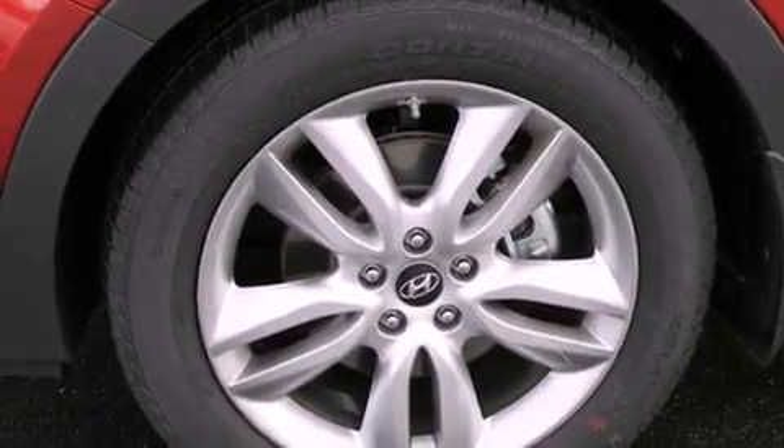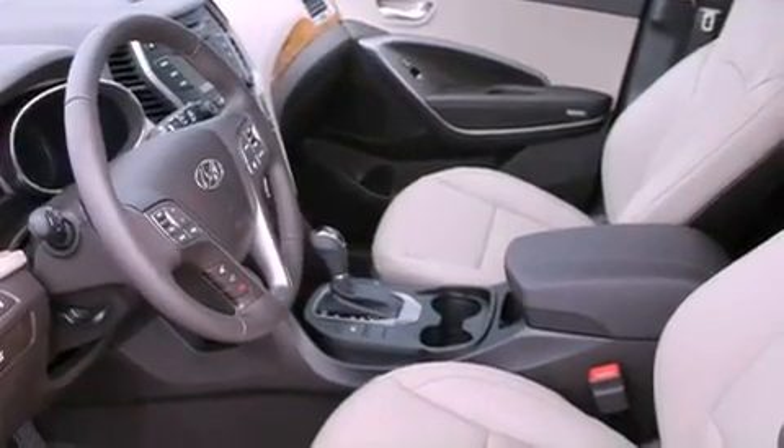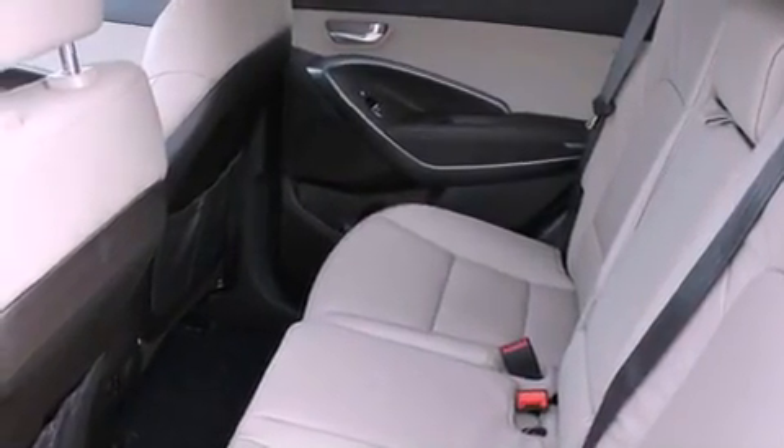Full power accessories, a HomeLink feature, a rear window defroster, and heated seats that can warm you up in seconds, keeping you and your passengers comfortable the whole trip.